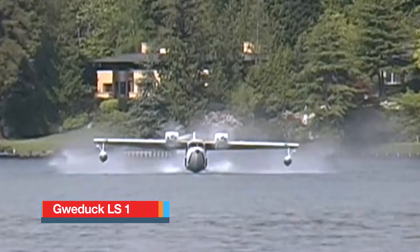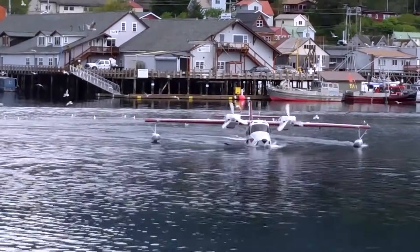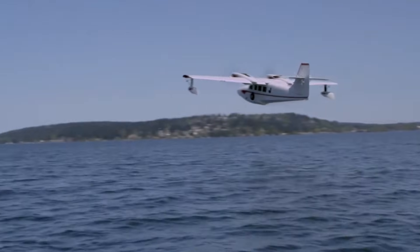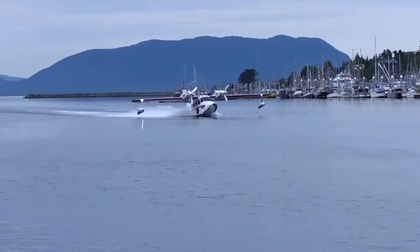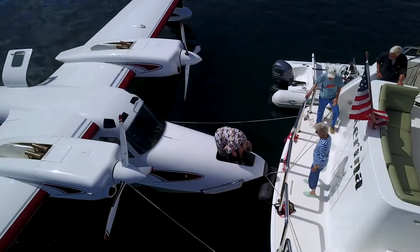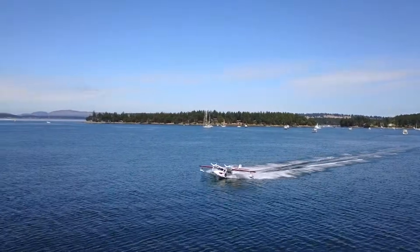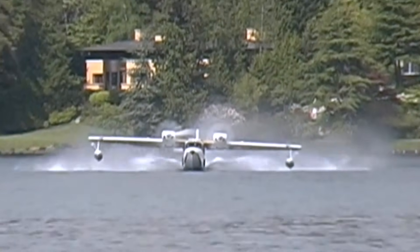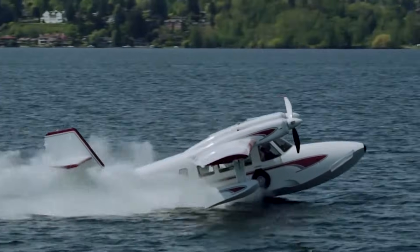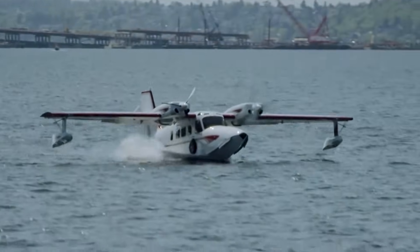Gwedak LS-1. The Gwedak LS-1 brings new energy to the flying boat idea, offering a capable amphibious aircraft built for both water and runway use. This large experimental design features a roomy six-seat cabin, accommodating a pilot and up to five passengers, making it well-suited for family travel or utility missions. Its development focused on updating classic flying boat concepts with modern composite construction, emphasizing corrosion resistance and durability. Power is provided by two Lycoming IO-540 or LIO-540 six-cylinder engines, each producing about 300 horsepower, driving three-blade constant-speed propellers with feathering and reverse functions.